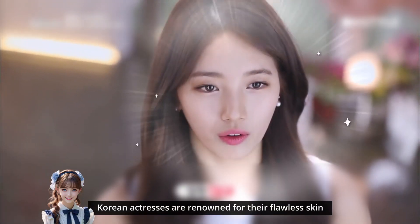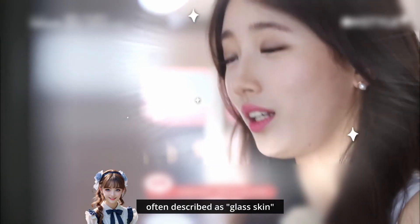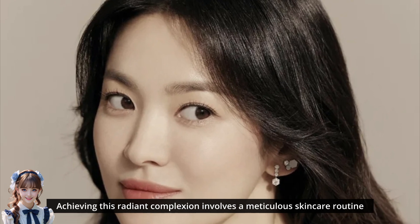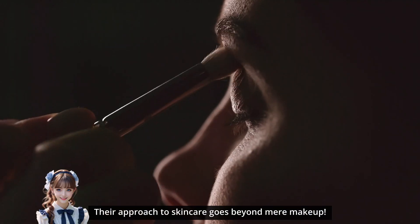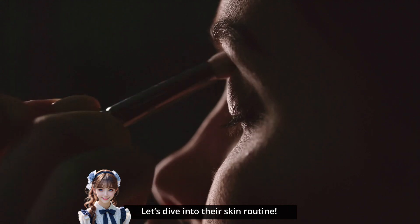Korean actresses are renowned for their flawless skin, often described as glass skin. Achieving this radiant complexion involves a meticulous skincare routine that prioritizes cleanliness, hydration, and nourishment. Their approach to skincare goes beyond mere makeup. Let's dive into their skin routine.